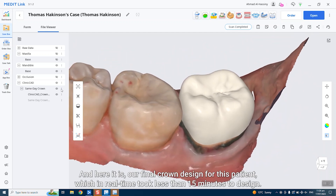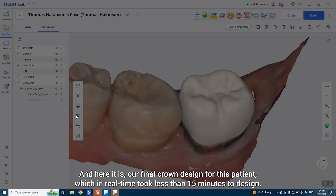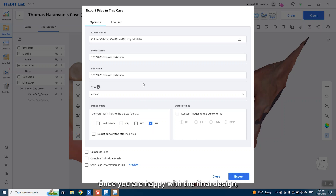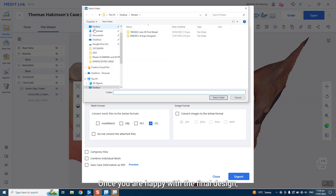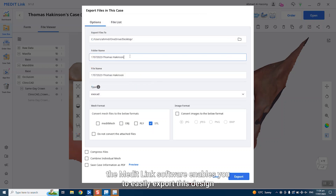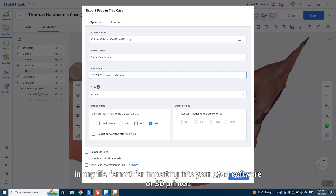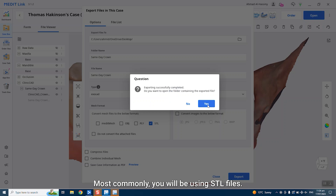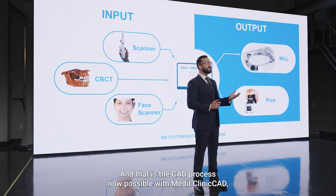And here it is — our final crown design for this patient, which in real time took less than 15 minutes to design. Once you are happy with the final design, the Medit Link software enables you to easily export this design in any file format for importing into your CAM software or 3D printer. Most commonly, you will be using STL files. And that is the CAD process, now possible with Medit Clinic CAD.